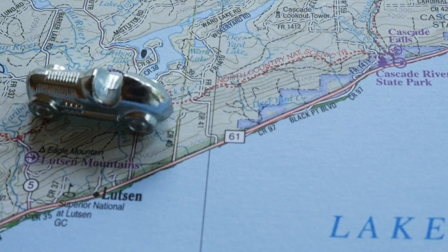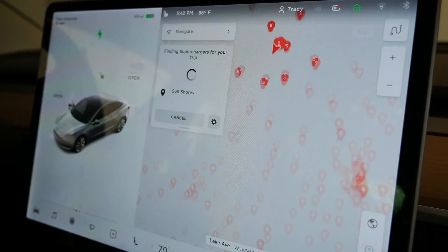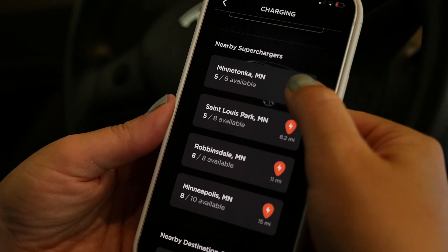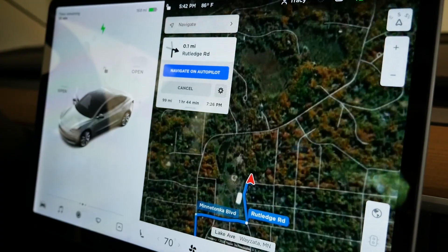But when you go to the cabin or the North Shore or Lutsen in January or Gulf Shores, Alabama, you'll need to stop at DC Fast Chargers along the way. Most of these will tell you where to stop and if you're going to run low on battery and where to go to charge. There are also lots of charge mapping programs like PlugShare and ChargePoint to help you out if you need it.